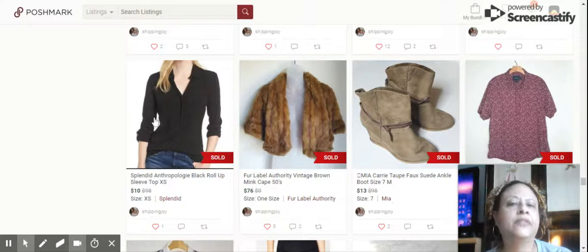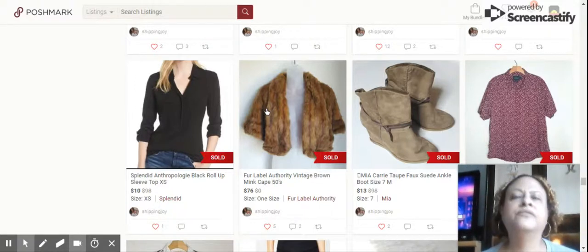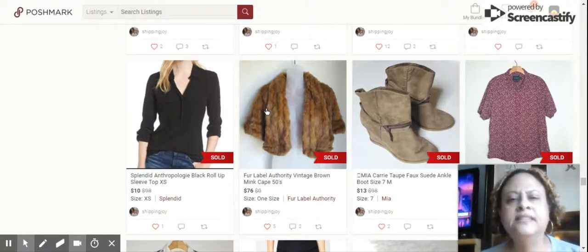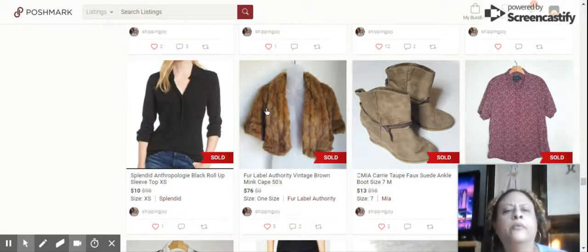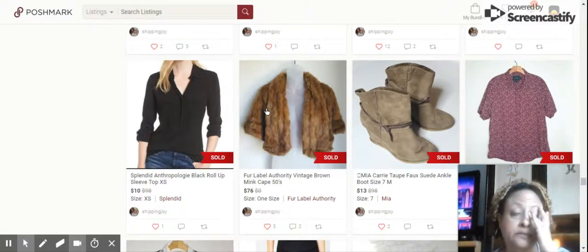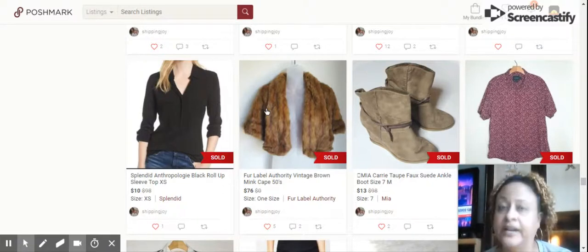We have the Splendid Anthropologie Black Roll-Up Sleeve Top, extra small — sold for $10. Next we have this fur label, Authority Vintage Brown mink cape. It was from the 50s or 60s and had a cool embroidery that said 'Mrs.' on the inside. Sold for $76.